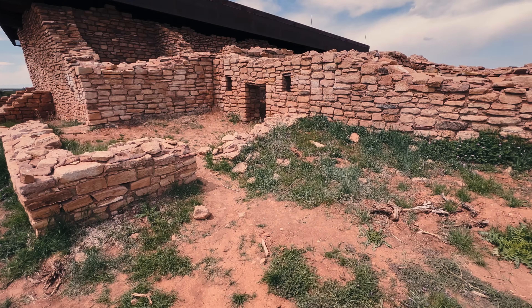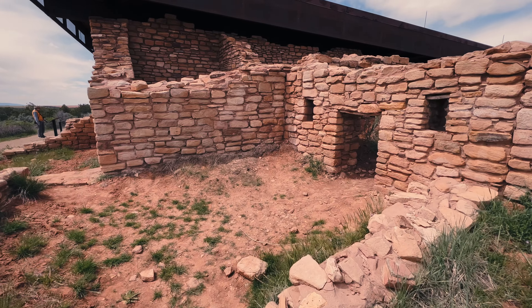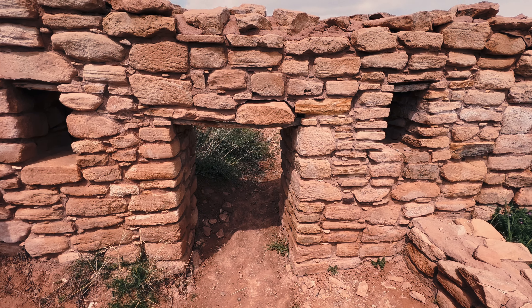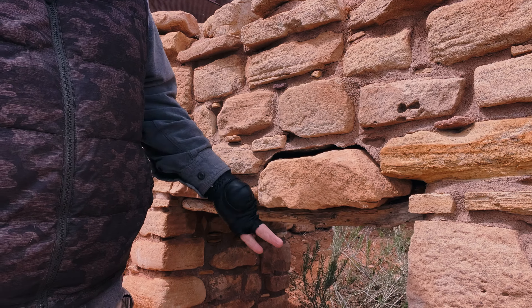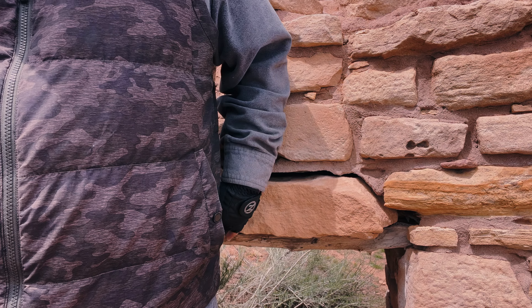I'm up at the ruins here, and I think it's time to take a look. One of the nice things here is they kind of let you walk around the inside. Look how small — I mean, this is crazy, just how low this doorway is. This is me right here — it comes right up to my waist. Crazy, isn't it? Totally bizarre.